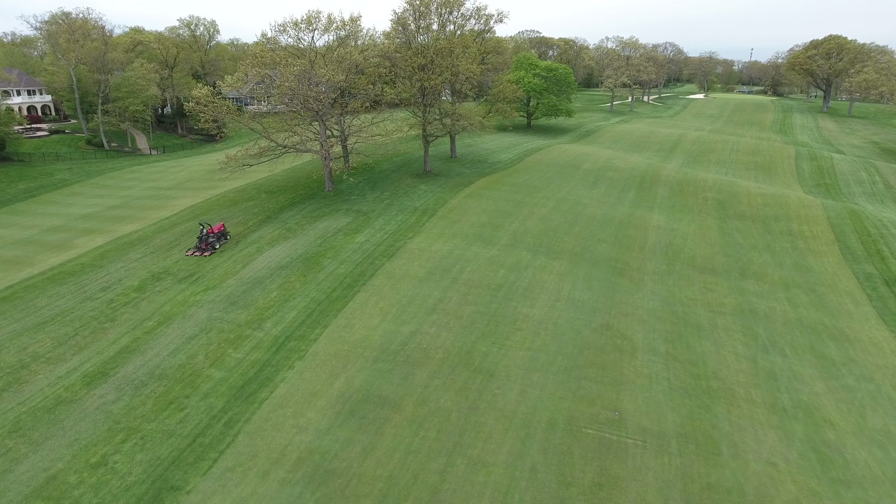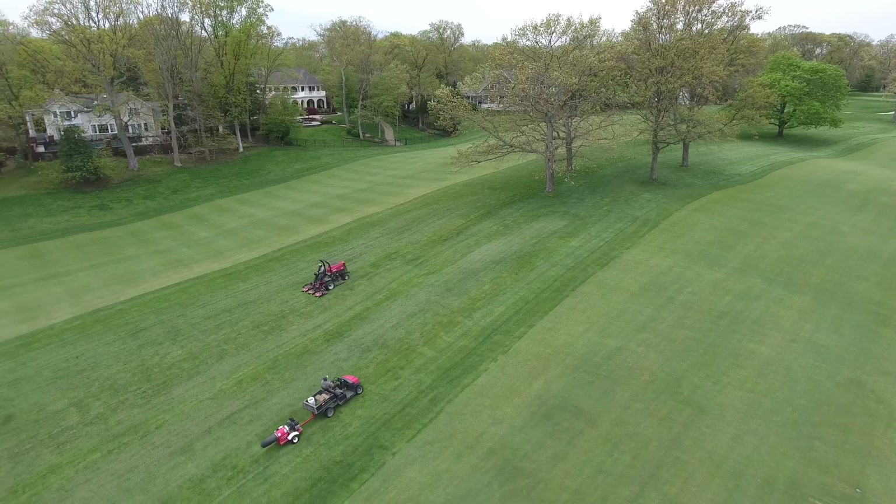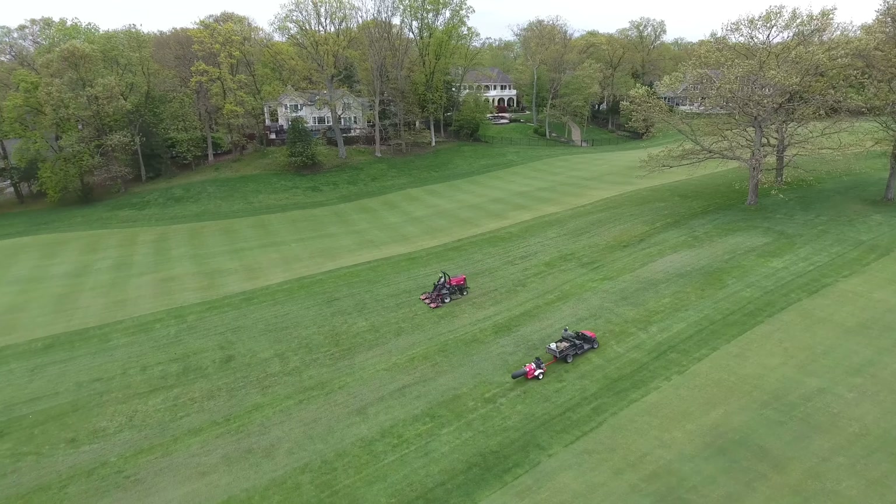The cool weather pattern we're in has been limiting growth on greens, tees, approaches, and fairways. Rough, however, is growing extremely well.